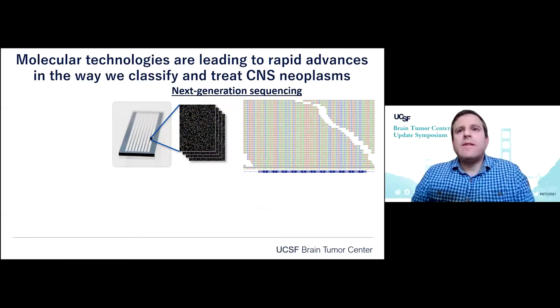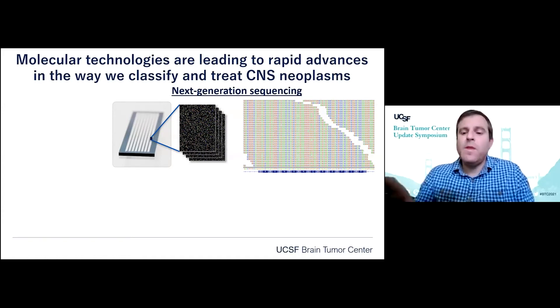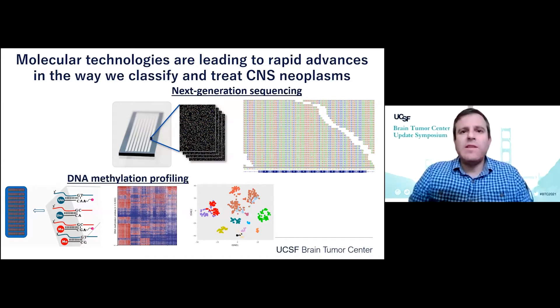There are two major molecular technologies leading to rapid advances in the way we classify and treat CNS tumors. The first is next-generation sequencing, where we're looking at the specific nucleotide code, looking for mutations, amplifications, deletions, and other rearrangements. The other is DNA methylation profiling, where we're looking at epigenetic imprinting marks on the DNA molecules, and the pattern of these marks can be very helpful with tumor classification.